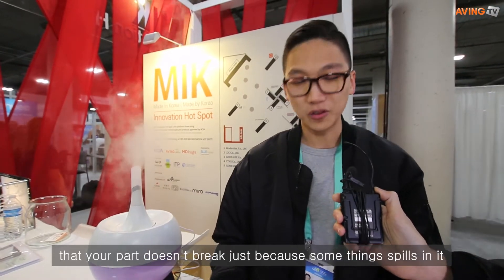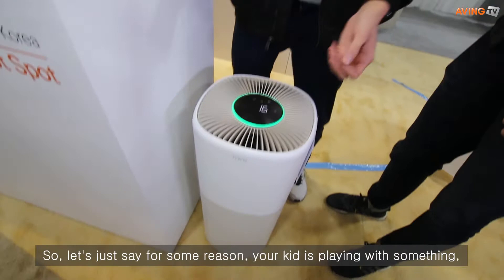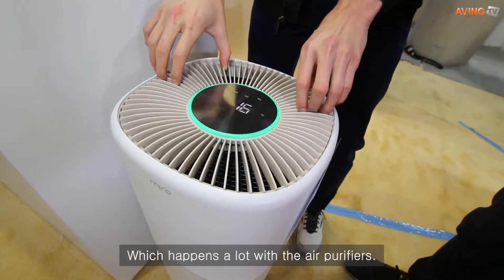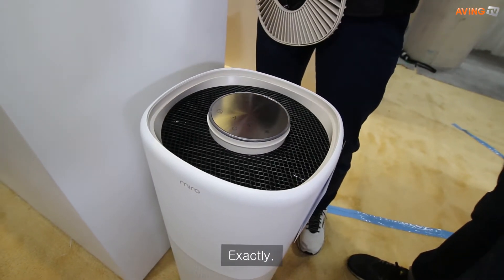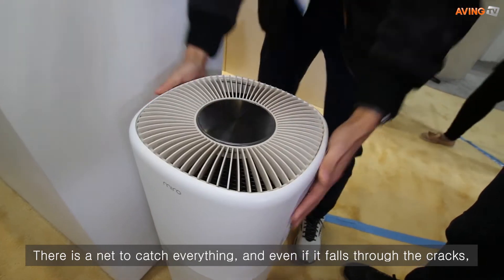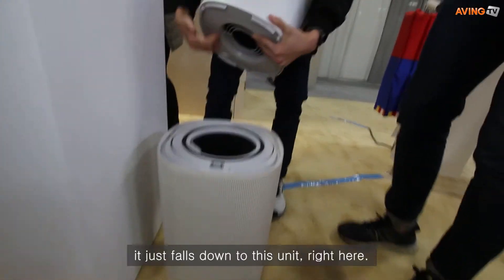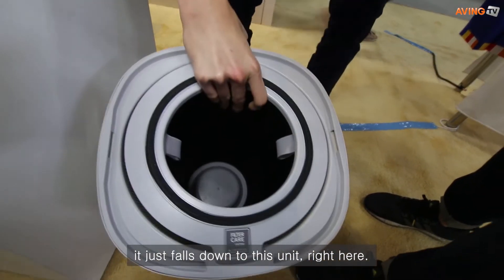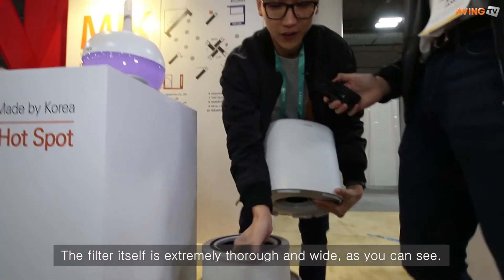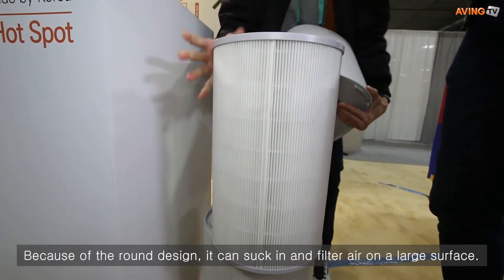The unique thing about this unit is that it's also designed for families. We want to make sure your product doesn't break just because something spills into it. Let's say your kid is playing and something falls into one of the holes — that happens a lot with air purifiers. There's a net here to catch everything, and even if it falls through the cracks, it falls down into this compartment right here and you can easily grab it and take care of the issue.